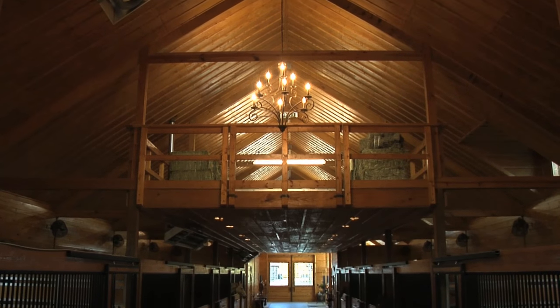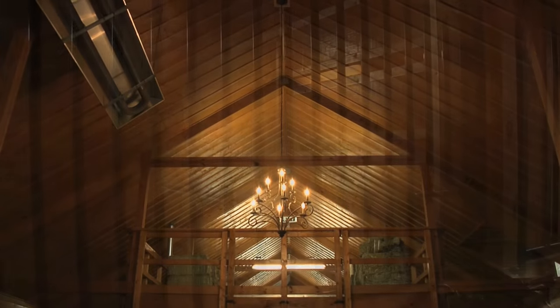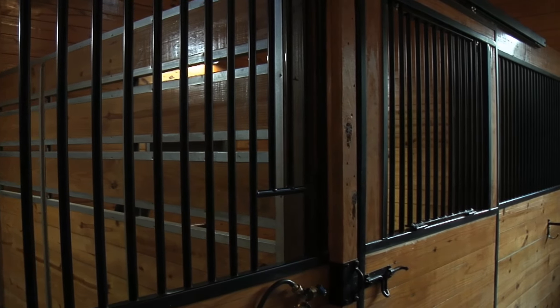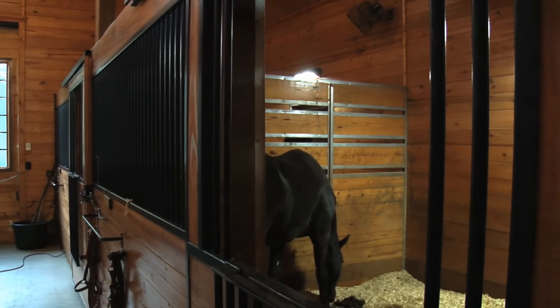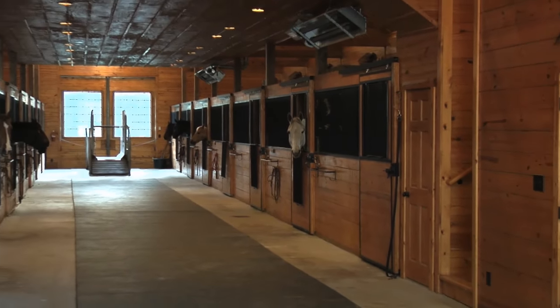My wife comes up and does night check almost every night, typically by herself. We laid this barn out so she could come in and do it quickly. When it's 9 or 9:30 at night and you have a kid at home with homework, you need to get home. The difference between taking 25 minutes and taking 45 minutes is a big time difference. This barn has enabled her to do things much, much quicker than our previous barn.